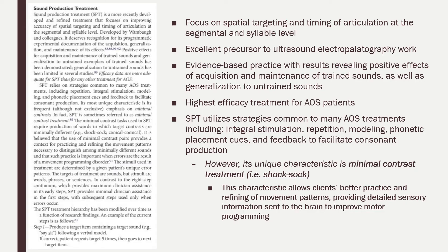We picked SPT for this patient because it is a refined treatment that focuses on improving accuracy of spatial targeting and timing of articulation at the segmental and syllable level. It has been shown to result in generalization and maintenance of both trained and untrained sounds.